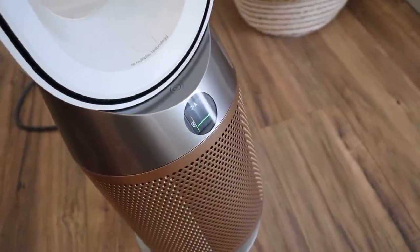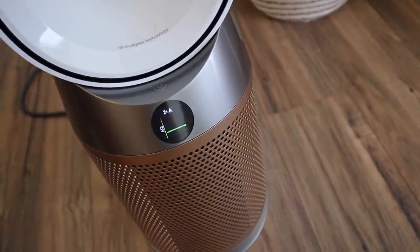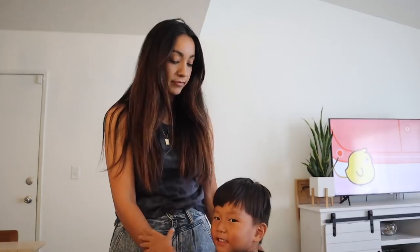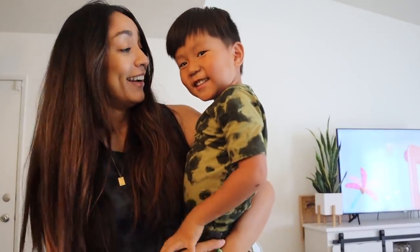You can see the green indicator, which means the air is pretty clean right now. But when I blow out a candle or if I'm cooking, it starts detecting little particles in the air, and you see it change and then it starts to clean the air until it gets green again. Click on the link down below to check out Dyson's air purifier and get your own — it's pretty cool!